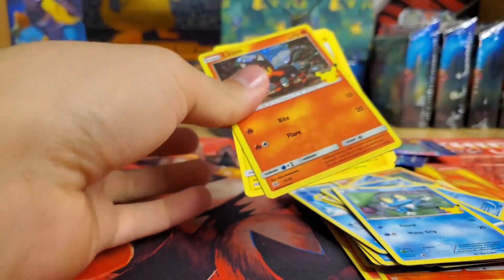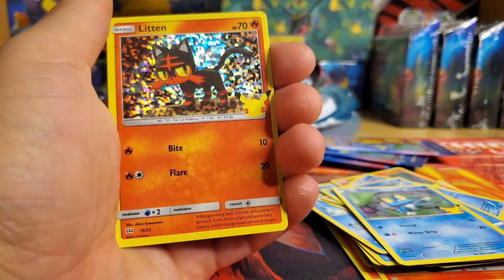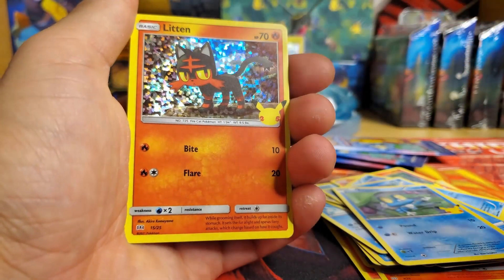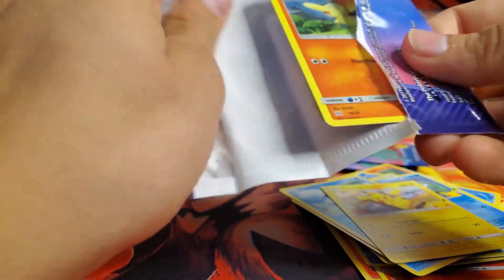A Litten! I will say, Litten is probably one of the coolest starters out there, even though I just said I don't like fire types — but Incineroar? Hell yeah! Incineroar in Smash, hell yeah!